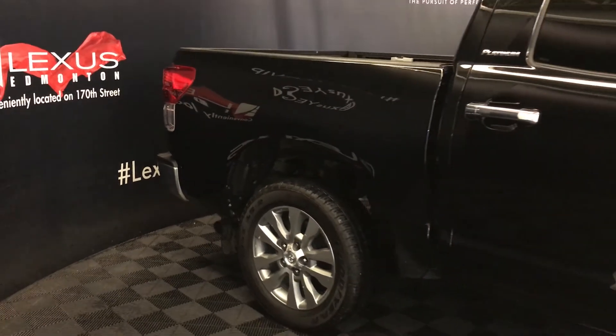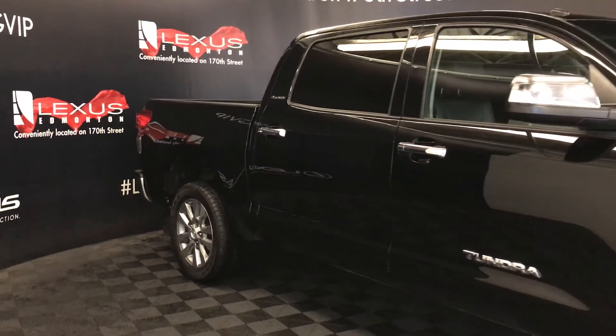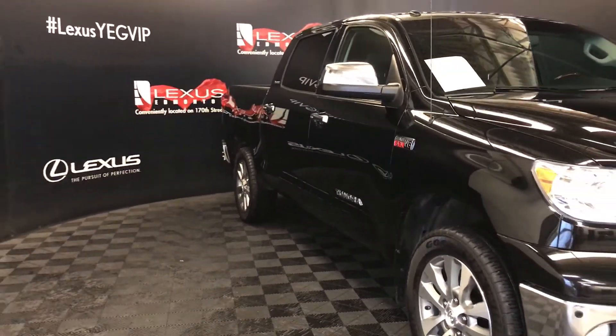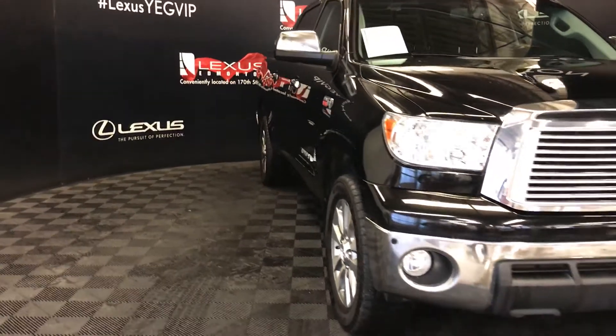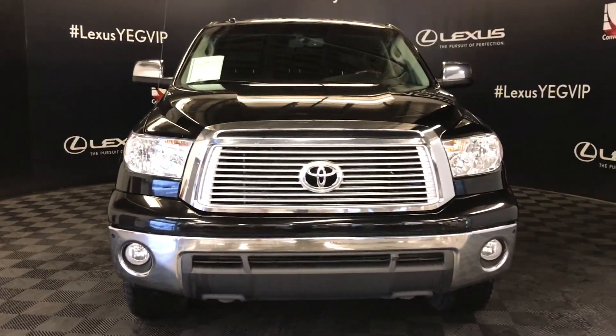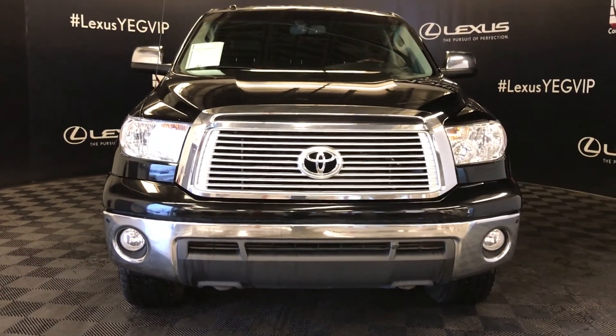Integrated turn signal lights on the inside of the exterior mirrors — power folding. Daytime running lights. Fog lights. Clearance sensors. Front tow hooks. Engine block heater. And so much more. Come on down to Lexus of Edmonton and check out all of our pre-owned inventory.